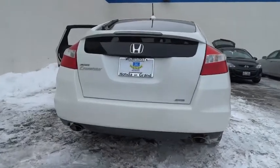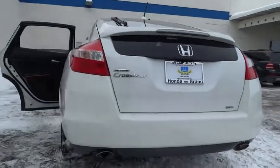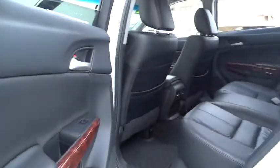Here are some of this vehicle's great options: stability control, traction control, anti-lock braking system, power passenger seat, steering wheel audio control, CD changer, and power steering.